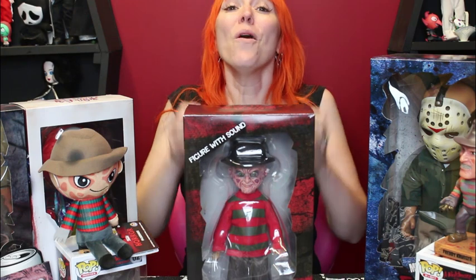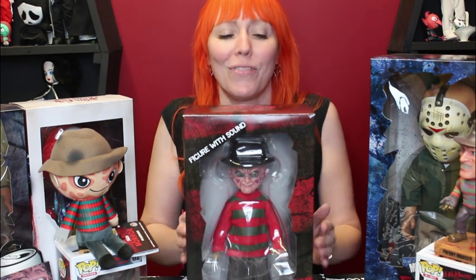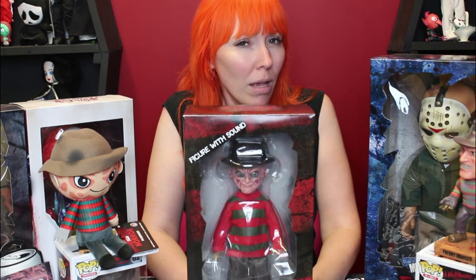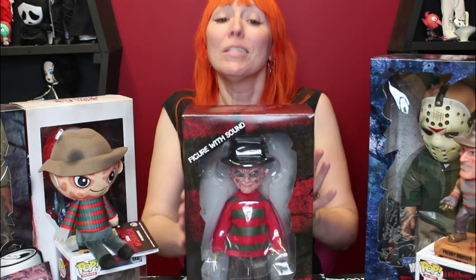Oh my gosh, you guys, what a super special doll delivery day today. Doll mail day is so exciting. I've been waiting for this day ever since they sent out the notification that they were going to be putting out Freddy Krueger. And did we happen to mention? He talks! I can't wait to tear into him. So first we'll take a quick peek at the cute little box here for everyone out there who's going to keep him in the box.